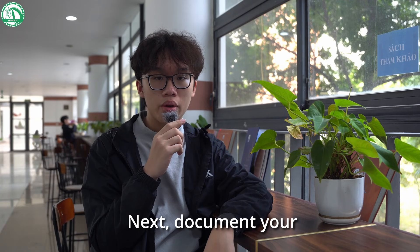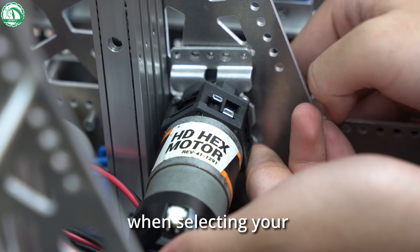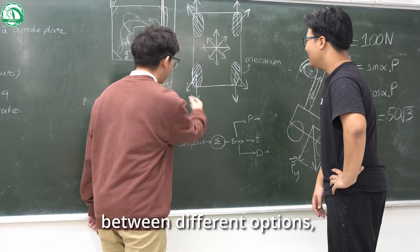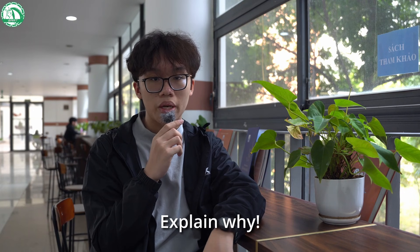Next, document your engineering decisions. Why did you choose specific parts or materials? What factors did you consider when selecting your motors or sensors? Discuss the trade-offs you've made between different options or some calculated risks taken. Did you decide to go with larger wheels or a more powerful motor? Explain why.